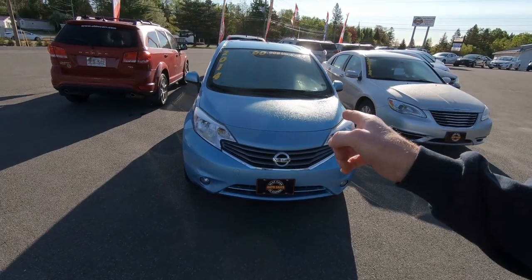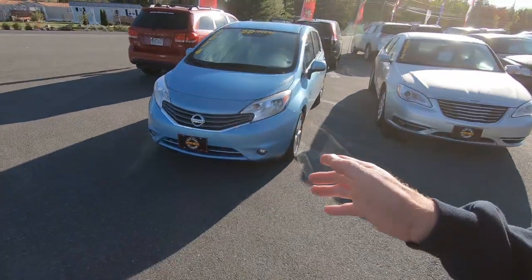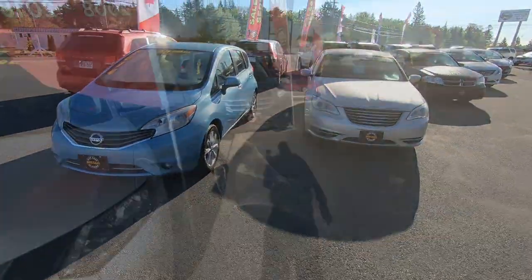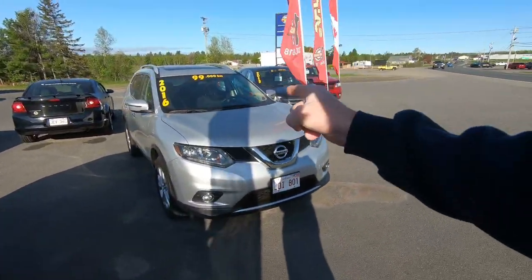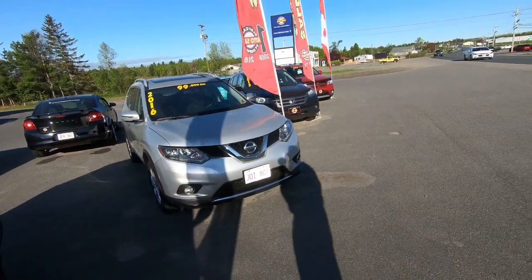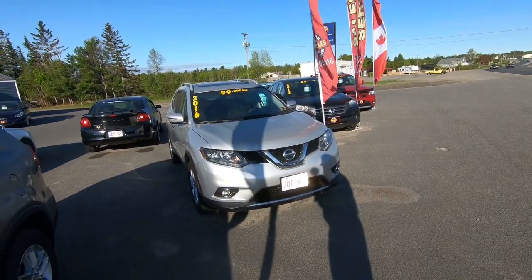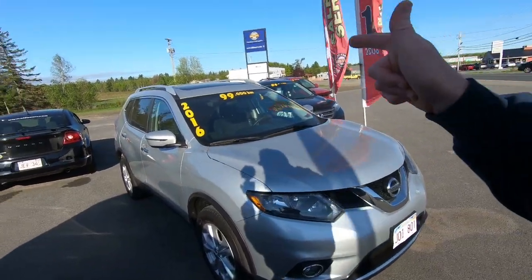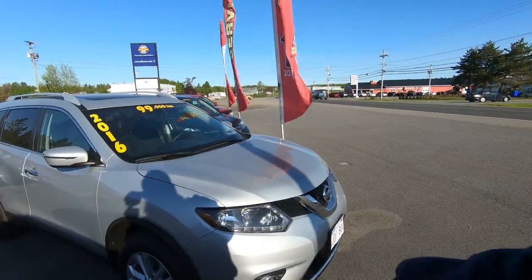So I picked up another one, and this is a 2014 again with 60k. It's an SV model so it is loaded up really nice — things like heated seats, aluminum wheels, fog lights, all that good stuff. We did end up selling the 2014 Rogue and replaced it with a 2016 with 99,000 kilometers. This is also an SV model so it comes with the panoramic sunroof, wheels, fog lights, backup camera, all sorts of goodies.